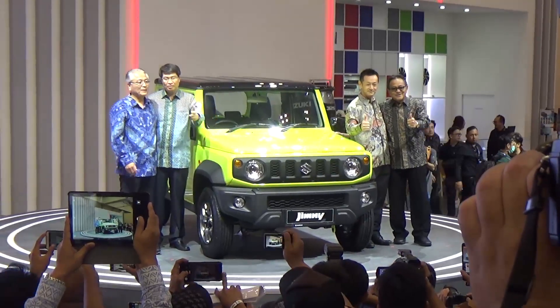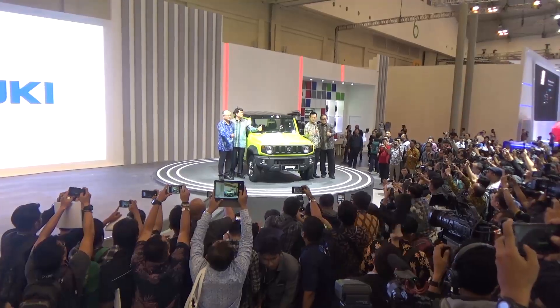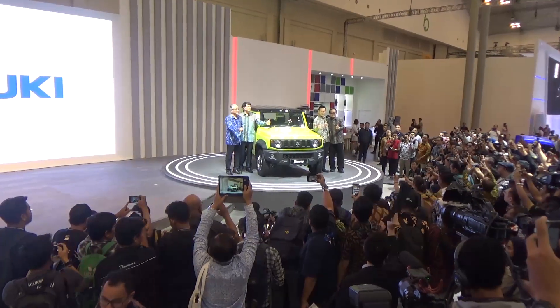Now, Bapak Tony, and with the media on the left, please take a photo. The management is in front of you!